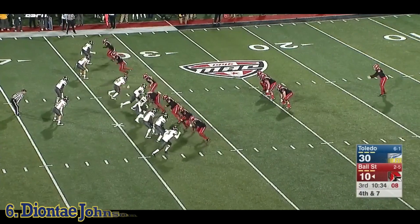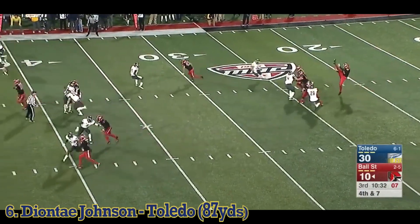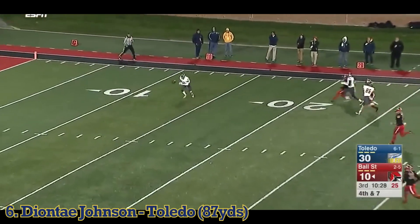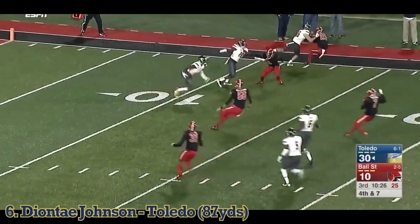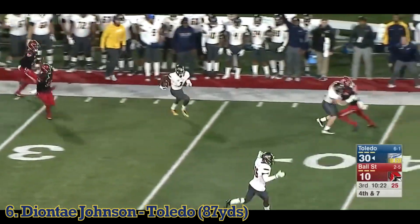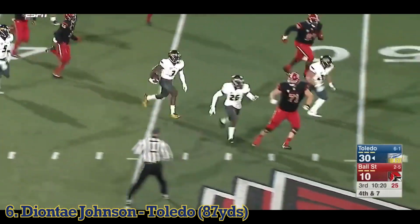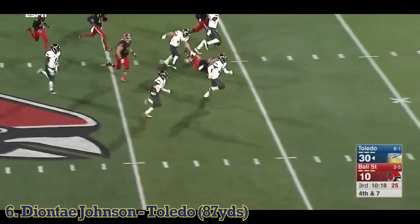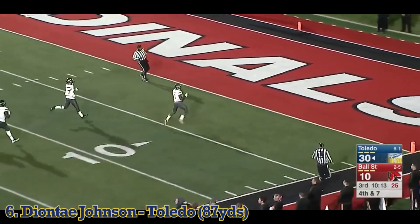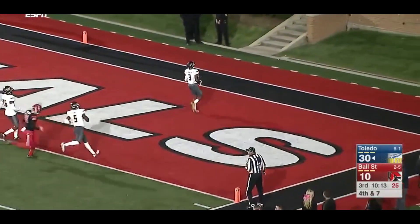When you yank that production out of your lineup, it is a shock to your system. So guys are just trying to do that thing and go out there and make it. David Lewis trying to make a play right here. Had a return moments ago, and this one's got a chance to go to the house. Touchdown. Make that Deontae Johnson.